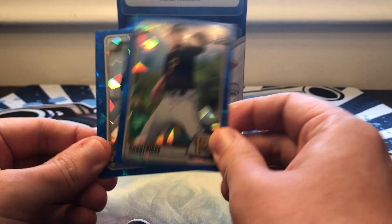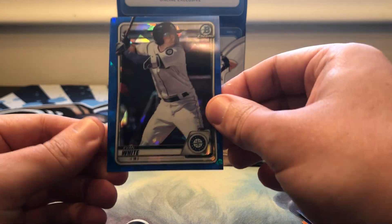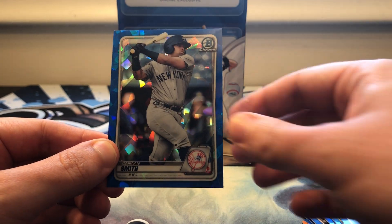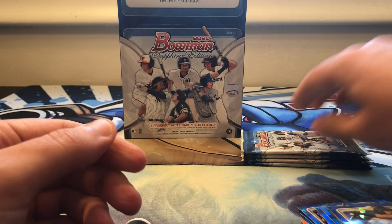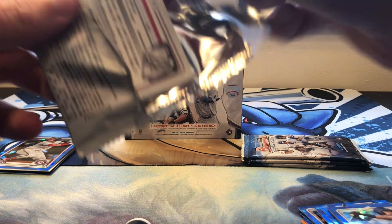Aaron Shortridge first Bowman, Cal Mitchell, Evan White, and Cannon Smith. Not quite the Yankee we want.